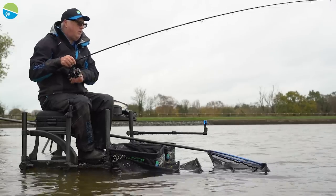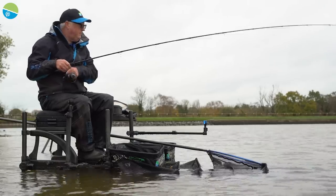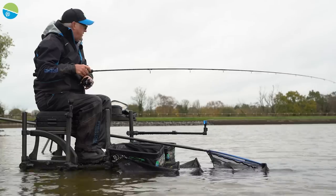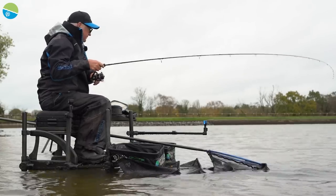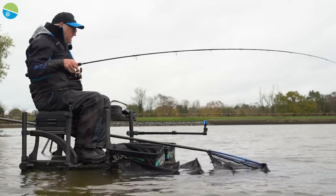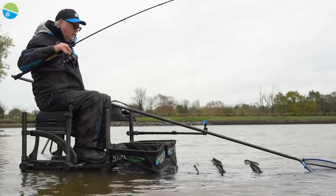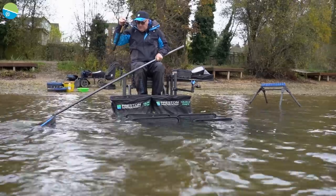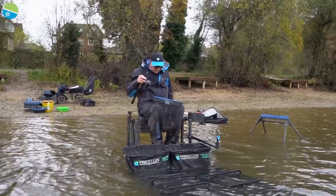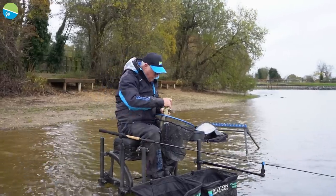So this ten-foot rod has a slightly softer action but is perfect for this short line. It's only a small fish so just take my time with it. There we go — this one's in the net. We've had quite a few smaller ones today, but they're still quality fish and they're all in pristine condition.